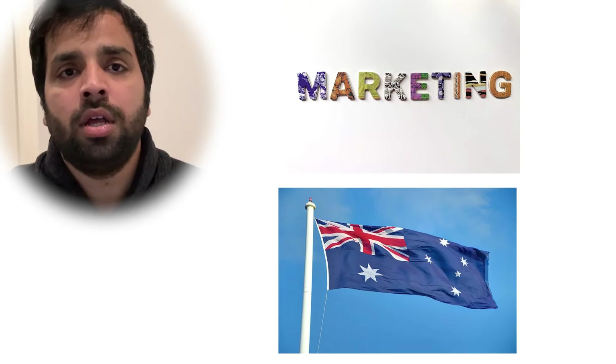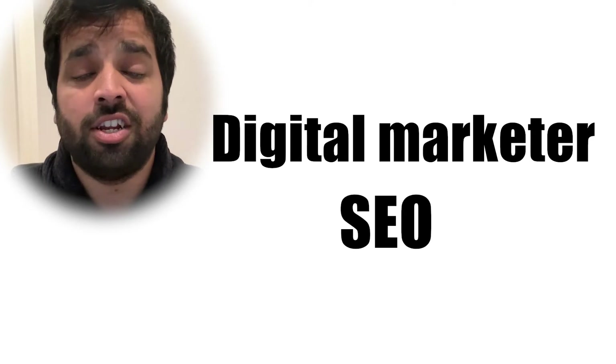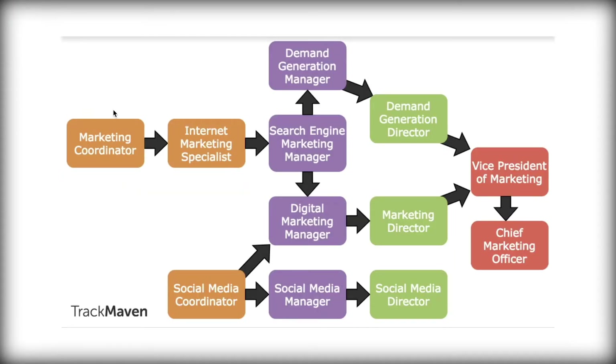Marketers help the business development and account management teams convert fresh leads into actual paying customers and generate revenue. Marketing today is subdivided into so many different segments — you could be a digital marketer, specialise in SEO (search engine optimisation), or become a social media manager. A generic career path starts as a marketing coordinator doing all the basics across channels, then you could become an internet marketing specialist, moving into SCM or SEO management, focusing on demand generation, and progressing to a VP in marketing. Alternatively, with Facebook, Instagram, and LinkedIn there's a lot of social media marketing happening too.